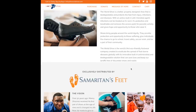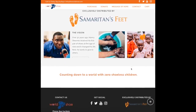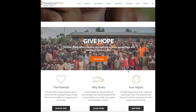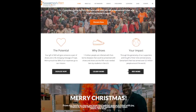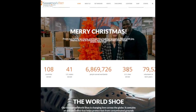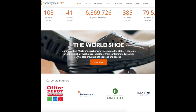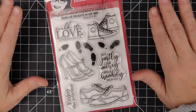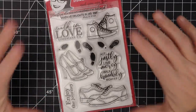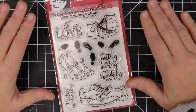This is a faith-based charity, and my favorite thing is they wash the feet of the recipients before they receive their shoes — that just speaks to me, that they are servants to the people they're giving the shoes to as well. Last year they served 41 U.S. states and 108 countries. 6,869,726 people have been served worldwide across 385 U.S. cities. They have over 79,000 volunteers in the last six years. The organization was started by a man named Manny, and you can read his story at samaritansfeet.org. We also had the pleasure of speaking with Terry, Katie, and Eddie to set all of this up.